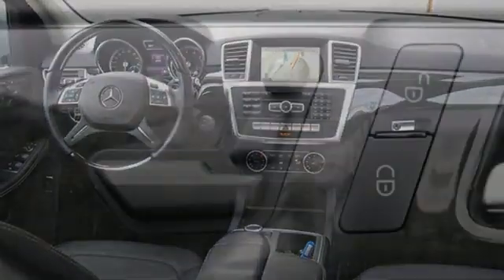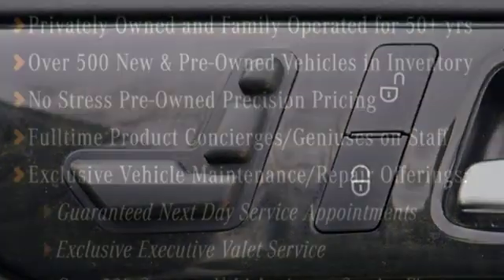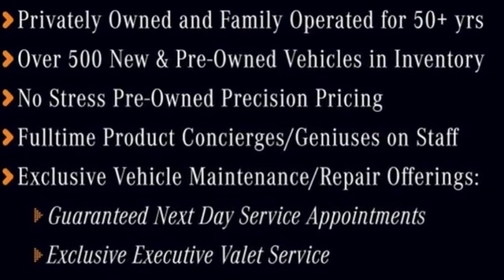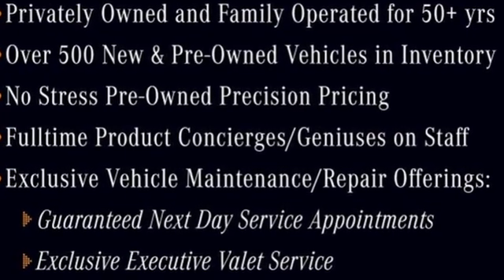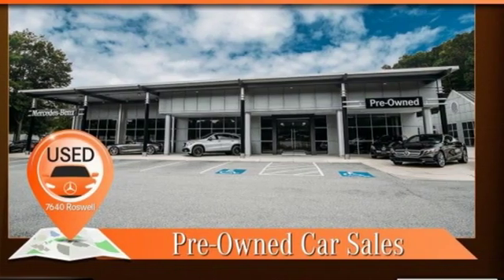Edmunds.com notes ride quality is exceptionally compliant with the standard setup of steel springs and conventional dampers. Mercedes-Benz keep setting the standard and driving forward. There's even more to see in person. Take it for a test drive today.